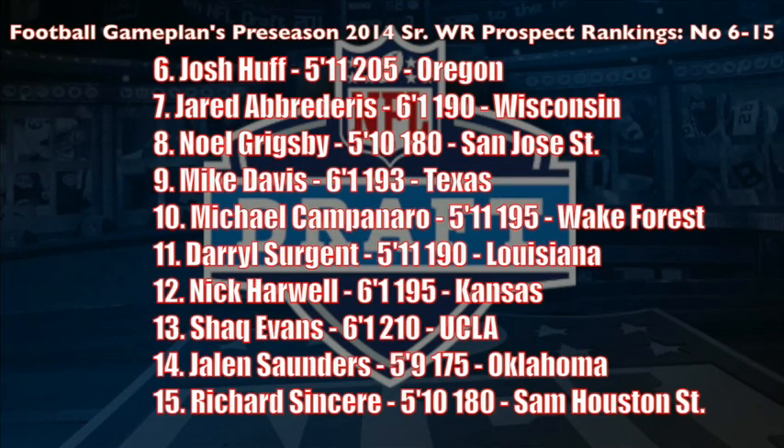Here's how the rest of my top 15 shakes out for the preseason wide receiver rankings: Josh Huff out of Oregon is very talented but has to become more consistent catching the football. Mike Davis shows the explosiveness but needs to get tougher across the middle. Campanero is a guy I think is going to have a huge year for Wake Forest. Darrell Surgeon out of Louisiana is also one of the best punt and kickoff returners in the country, and should have a big senior campaign, as well as Nick Harwell from Miami of Ohio, who is transferring to Kansas to bolster that Jayhawks passing game.